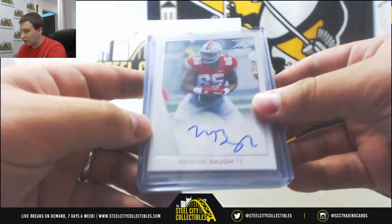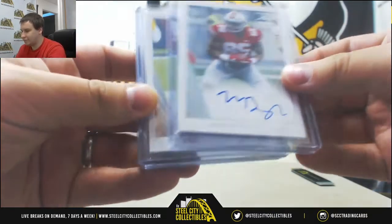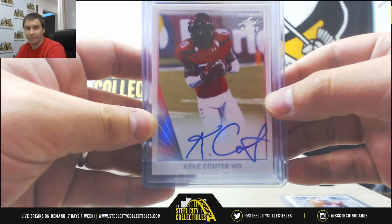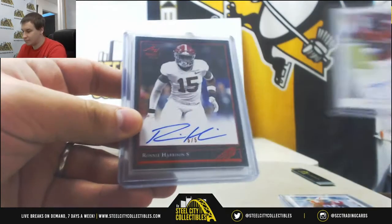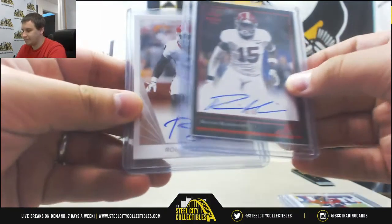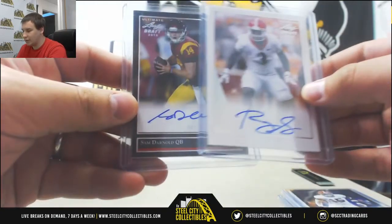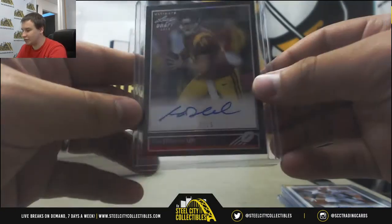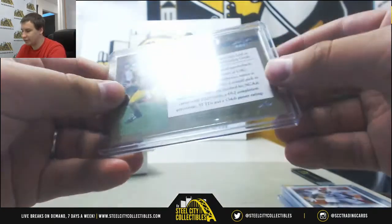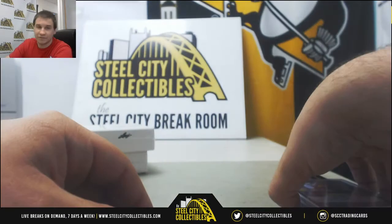Starting off with an autograph of Marcus Baugh, tight end autograph. Kiki Kuti, base auto. Got a 5-of-5 Ronnie Harrison autograph. Roquan Smith of the Bears, base auto. And nice one there - Sam Darnold, 6-of-15 autograph. Let's finish off box one.